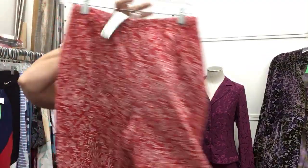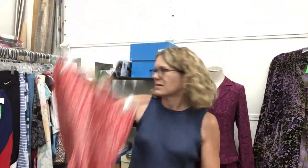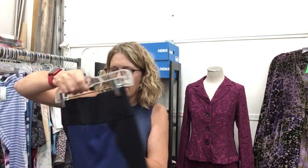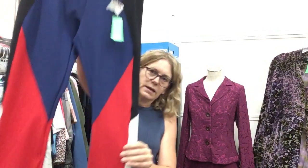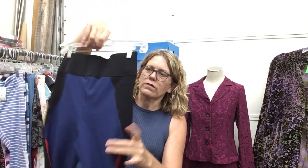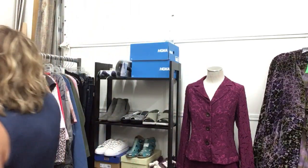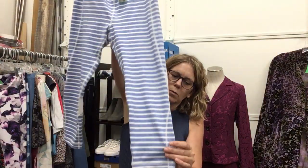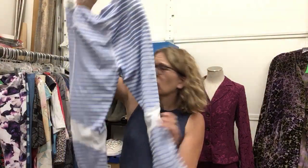Funnest little loungewear pants ever by Coldwater Creek, size small, $8.99. These are amazing — new with tags Nike pants, size small, $9.99. They zip up the side, a little heavier weight, perfect for upcoming winter. They're awesome. Size medium Tommy Hilfiger, $8.99 — also a workout pant, adorable, great deal.